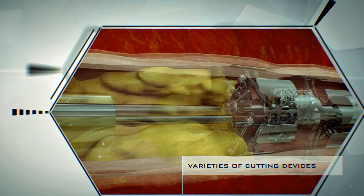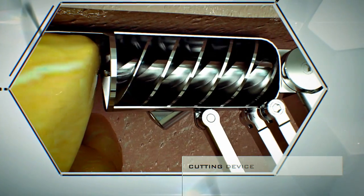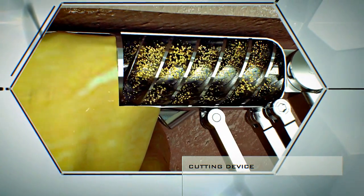The cholesterol is removed using a patented bladed cutting tool. We've designed a number of different models of the device for different varieties of deposits, based on the firmness of the deposit, the thickness of the artery, the location of the affected area, and a number of other factors.